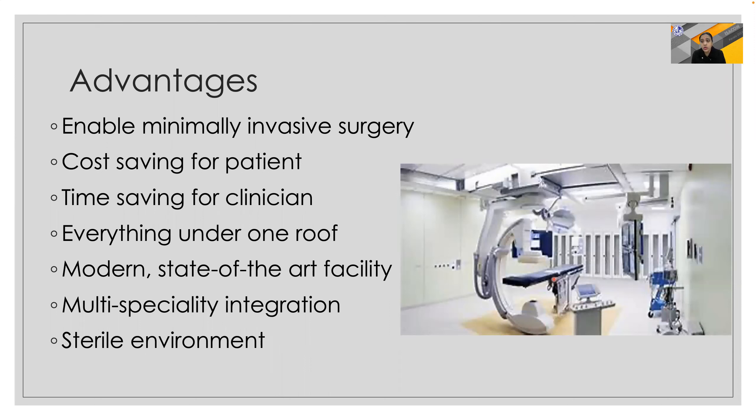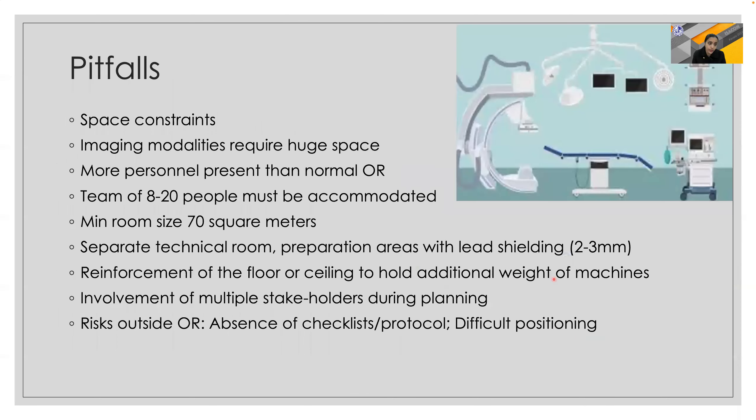There are several advantages of the hybrid OR because it enables the performance of minimally invasive surgery, which is cost-saving for the patient and time-saving for the clinician — everything under one roof. It is a modern state-of-the-art facility with multi-specialty integration in a sterile environment.